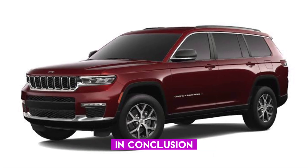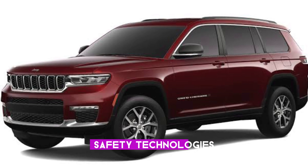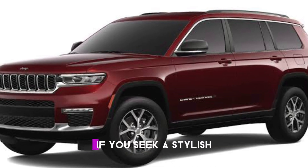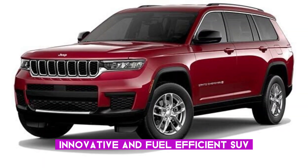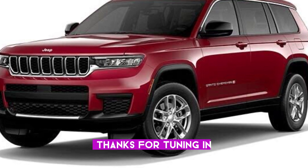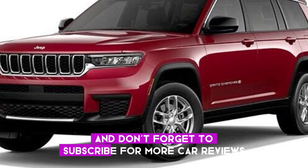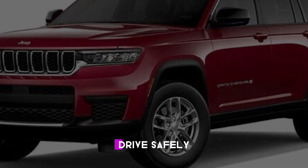In conclusion, the Toyota C-HR impresses with its features, safety technologies, and excellent fuel efficiency. If you seek a stylish, innovative, and fuel-efficient SUV, we highly recommend exploring the C-HR. Thanks for tuning in, and don't forget to subscribe for more car reviews and insights. Until next time, drive safely.